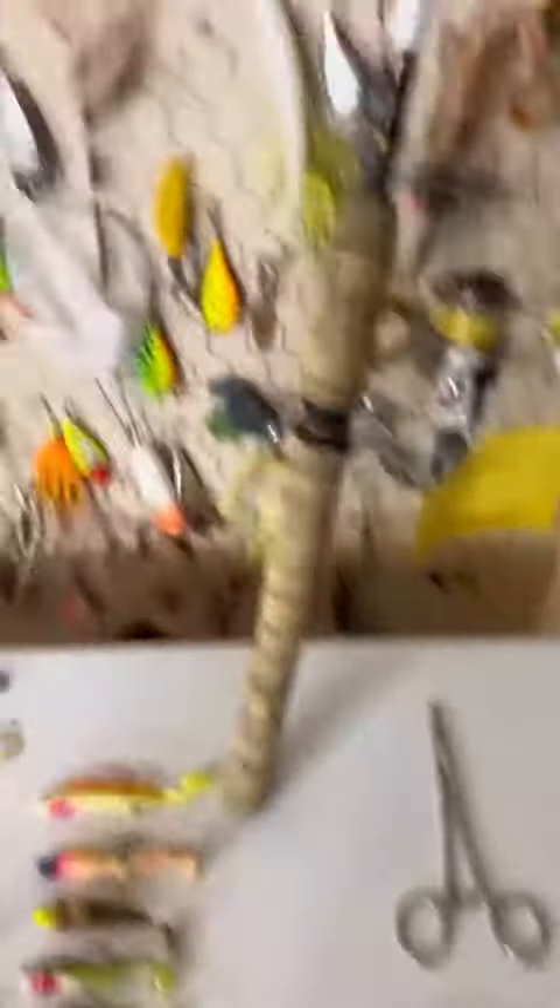Also found some pliers, some forceps, this rod and reel right here. It's just unbelievable how many of these lures are down there. I could go back tomorrow for another hour or two and probably get the same amount of lures — they're everywhere.